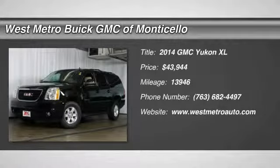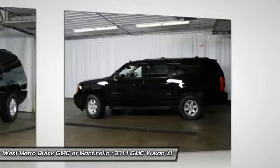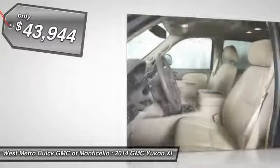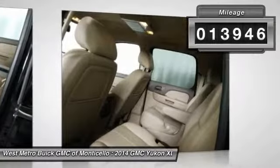The 2014 GMC Yukon XL. The GMC Yukon XL is a great choice for families who need a full-size SUV with maximum seating. The looks don't hurt either, and it is priced below $45,000. This vehicle has less than 15,000 miles.